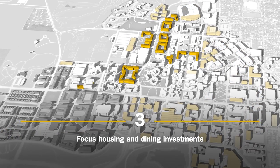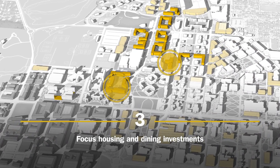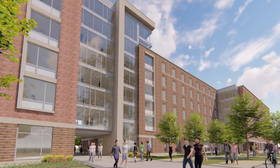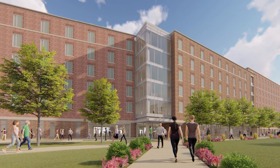Knowing academic success is increased through on-campus living, Purdue will meet growing demand and academicize residence halls by focusing housing and dining investments in projects such as two new residence halls along 3rd Street and just south of the existing Meredith Hall.